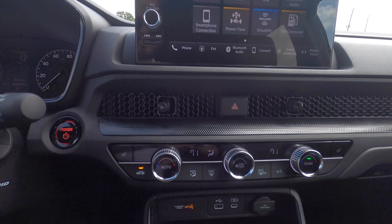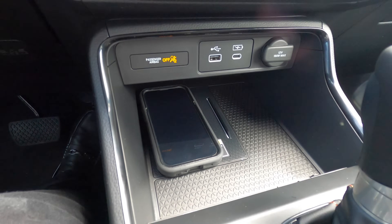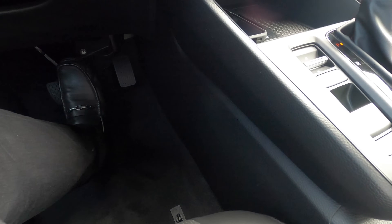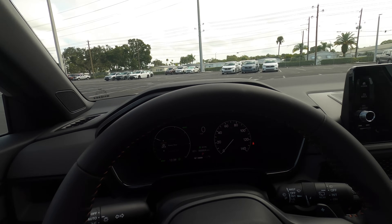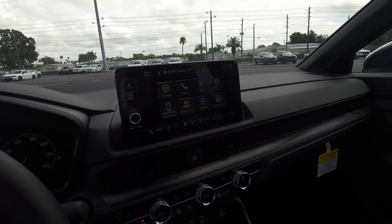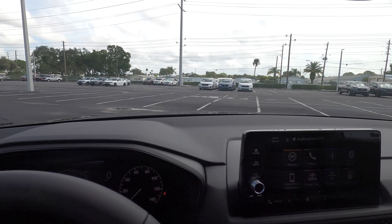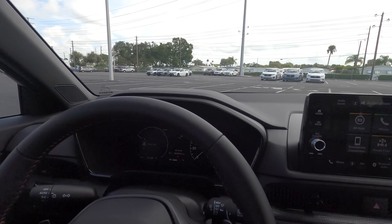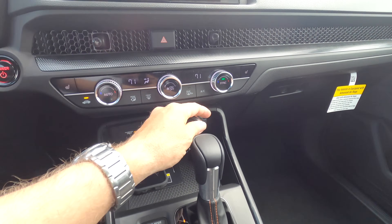Dual climate control settings are standard on all hybrids. Wireless charging starts on the EXL, and you have plenty of room next to it, though there isn't any pass-through storage. The Sport Hybrid gets 240 watts and six speakers standard. The EXL adds 320 watts and eight speakers, and the Sport Touring adds 12 speakers through Bose. And here's the key fob for the CR-V Sport L Hybrid.